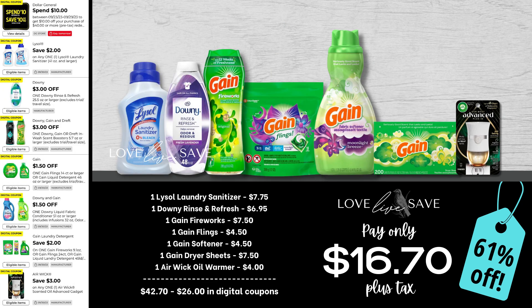For our next deal, I thought it would be fun to do a Gain deal. Grab one small bottle of Lysol laundry sanitizer — hands down one of my favorite laundry products that Dollar General sells — one small bottle of Downy Rinse Refresh, a medium Gain Fireworks, a small bag of Gain Flings, a small bottle of Gain fabric softener, a 200-count box of Gain dryer sheets, and one Aiwick plug-in. After all coupons, our total out of pocket comes down to just $16.70 plus tax for a 61% off savings.